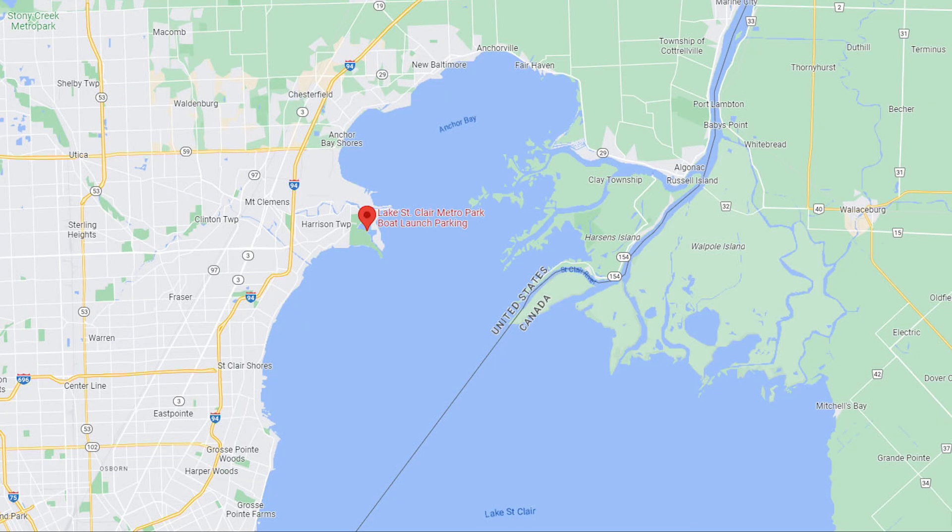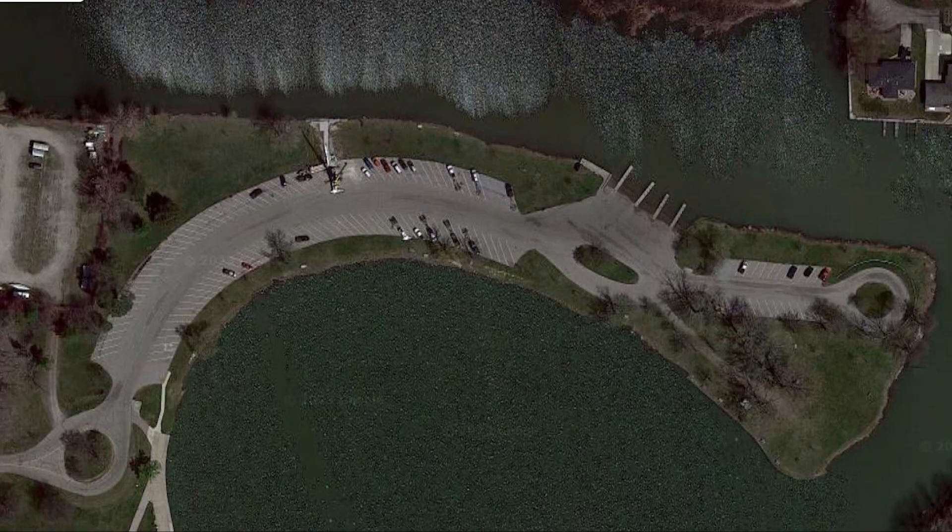Lake St. Clair Metro Park Boat Ramp is located at 31300 Metro Parkway. There's a $10 daily fee for your vehicle and another $10 daily fee for your boat, with an annual fee schedule — follow the link in the description for details. There's roughly 130 to 150 spots and five ramps.